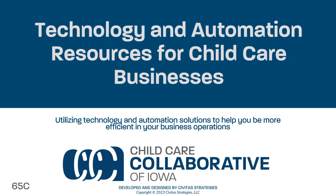Utilizing technology and automation solutions can help you be more efficient when it comes to your business operations. This video shares tips on using software and online tools to assist with everyday activities.